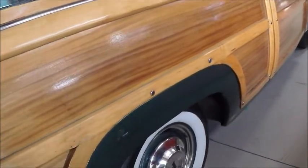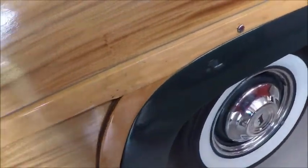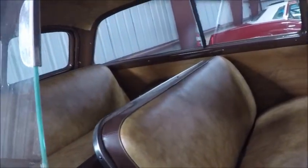But half of owning a car like this is dealing with the wood, which does require maintenance. Notice the sliding windows there in the back.